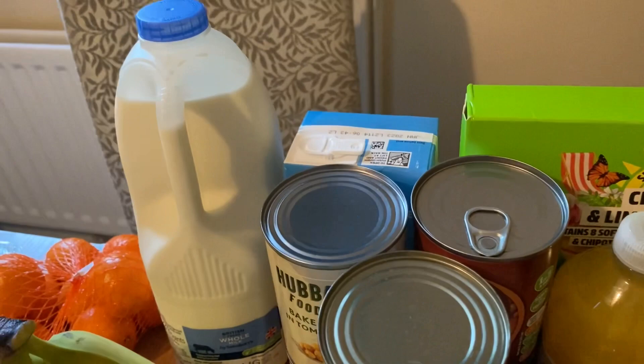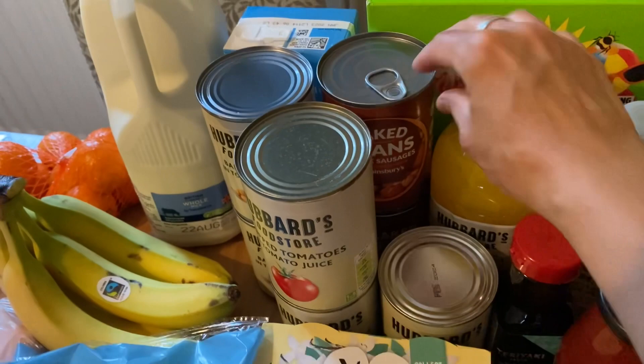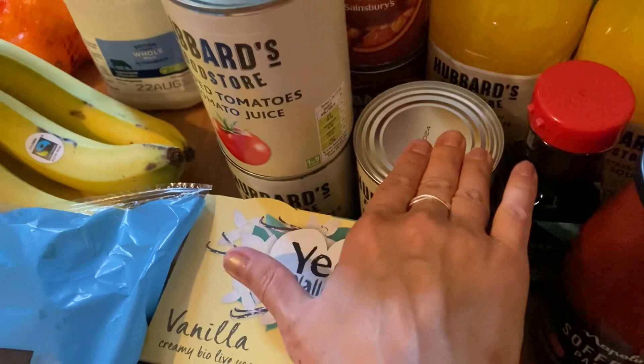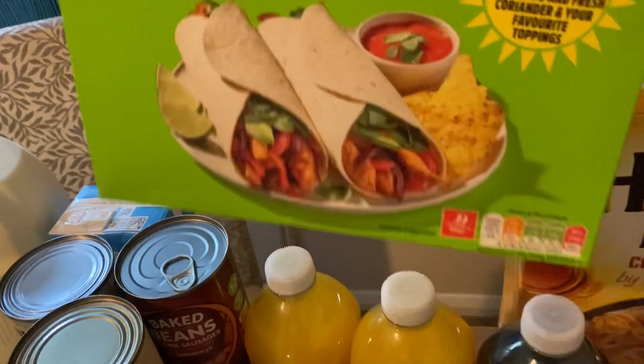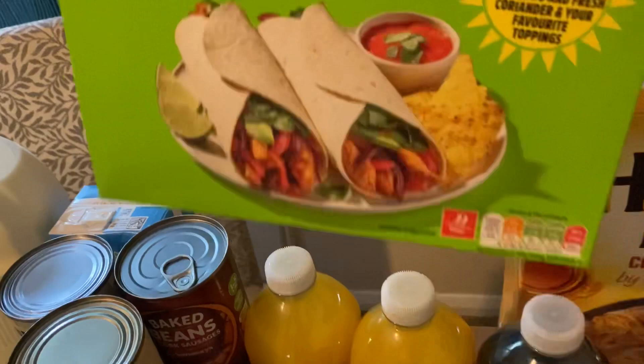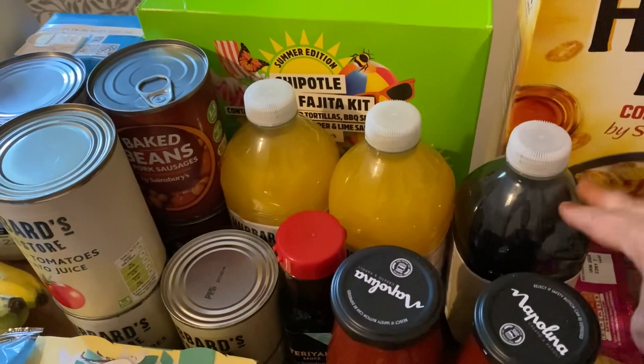In the cupboard section I've got a smooth orange juice, two tins of baked beans, two tins of chopped tomatoes, and two tins of beans and sausages. I've also got a tin of peach slices as a pudding for the boys. I've got one of these summery chipotle and lime fajita kits — we love fajitas and I haven't had this one before. It's got tortillas, barbecue seasoning, and a chipotle and red pepper and lime salsa, which I'll have with mushrooms, onions, peppers and chicken.